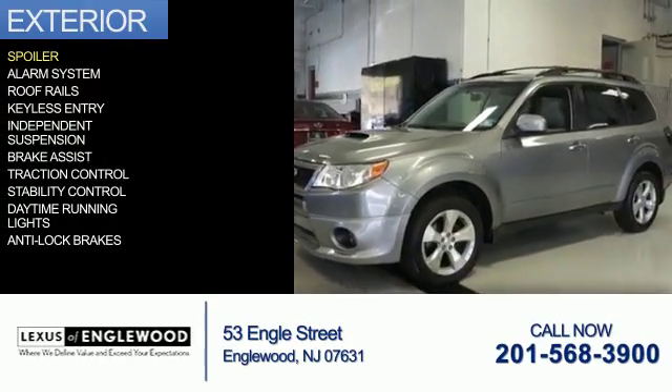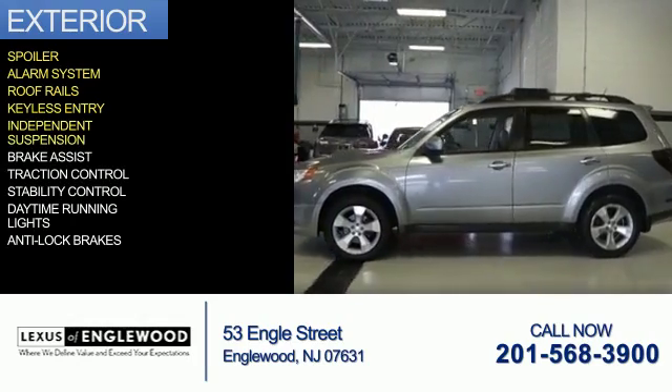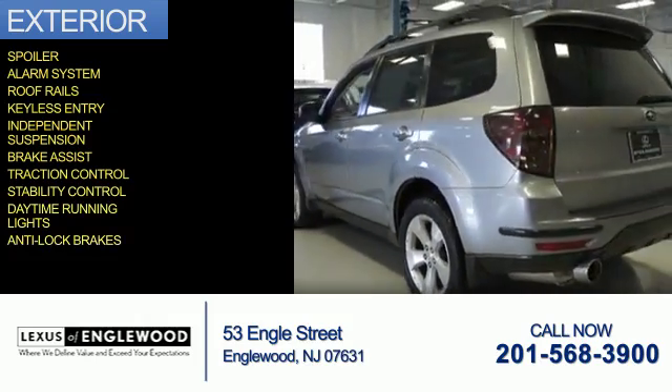The features include a spoiler, an alarm system, roof rails, keyless entry, independent suspension, brake assist, traction control, stability control, daytime running lights, and anti-lock brakes.